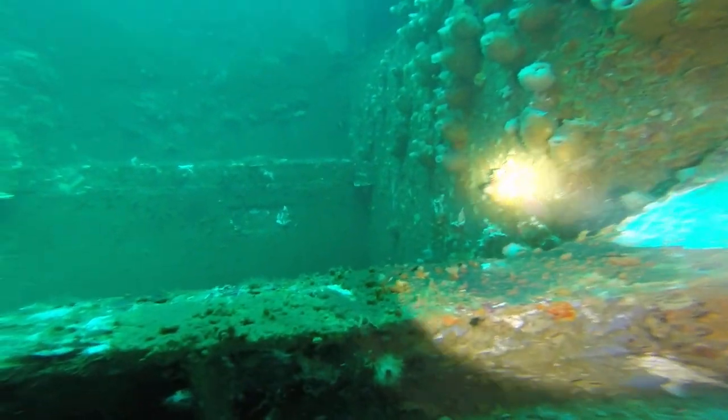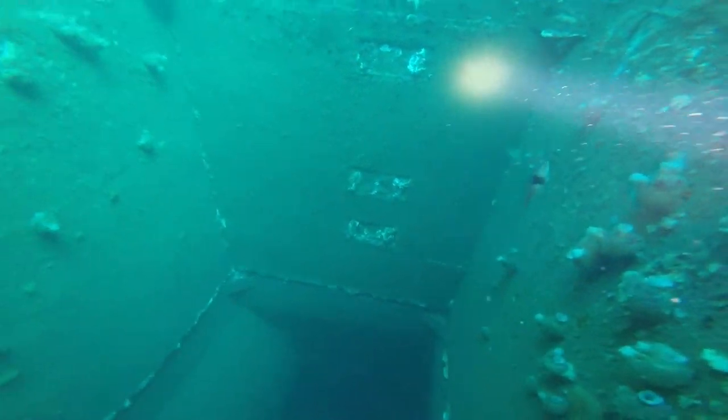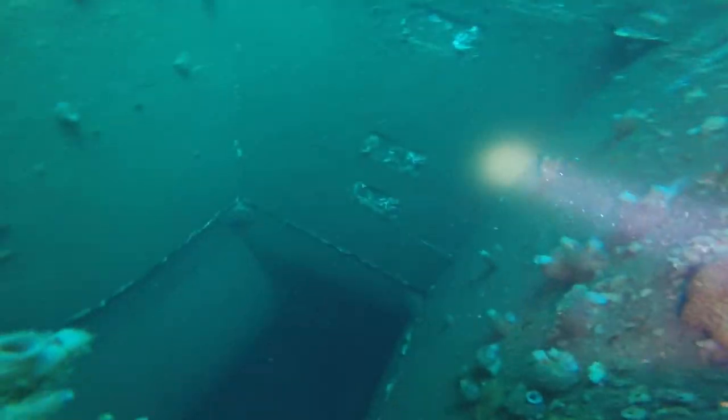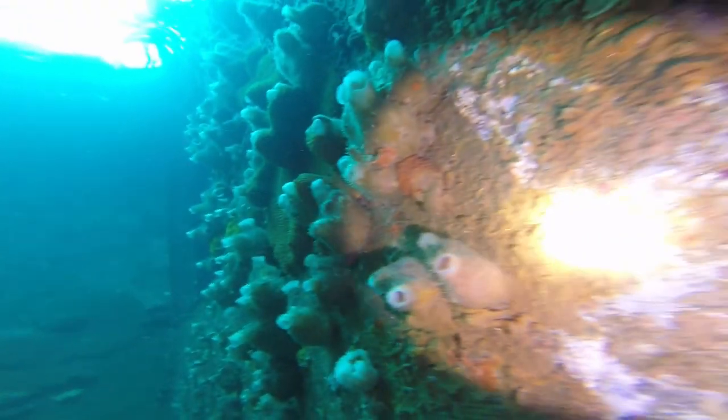I'm no expert, but my dad and his dad was in the Navy. And I think this might be the loading chute for missiles to go down to the bottom where they could launch the missile from. Correct me if I'm wrong — I appreciate it. I've done a lot of Googling and couldn't figure it out.